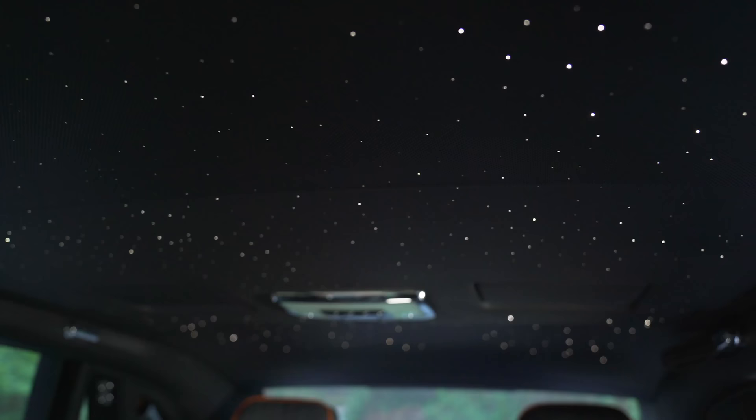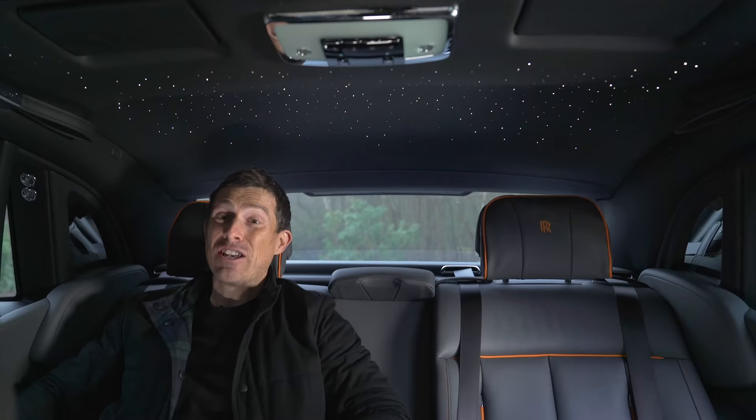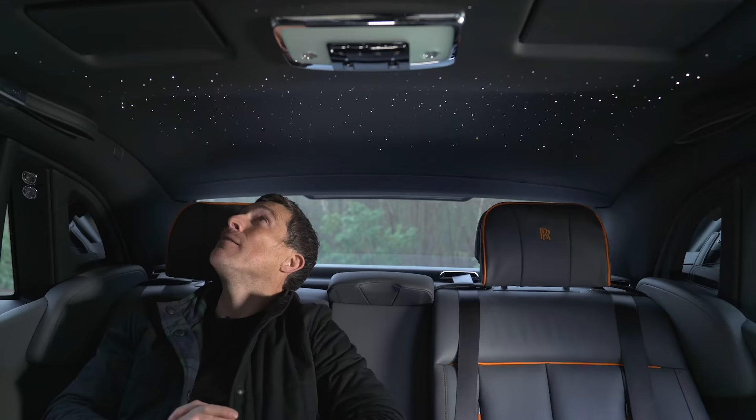For an extra £10,000, you can get the optional Shooting Star headliner. The roof is filled with little LEDs, and it actually takes two men nine hours to fit them all. The constellation you see here is that over the Rolls-Royce factory in Goodwood, but if you want they can do any constellation, with up to 1,340 little LEDs — which can take two men 13 hours to fit. Occasionally you see a shooting star as well. I'm going to be lucky. Come on, Shooting Star. No, sorry — it does do it, though.